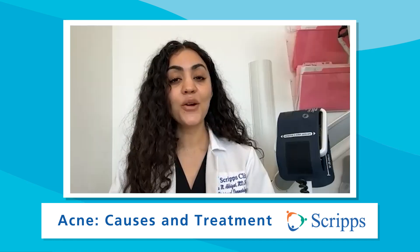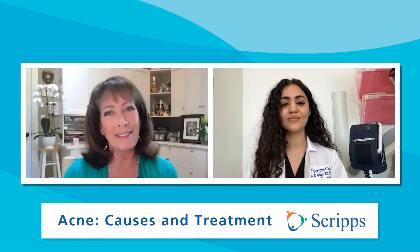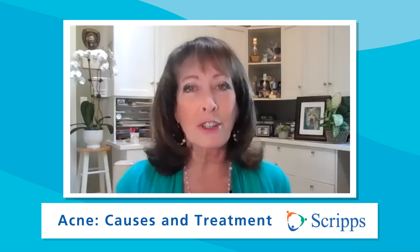Any final thoughts, doctor? I would just like everyone to know that acne is a very common condition — you are not alone. It impacts both children and adults, and it's never something that you should be embarrassed about. It's also a very treatable condition, so please don't lose hope. Doctor, thanks so much for being with us. If you'd like more information on how to treat acne, just click on the link or go to Scripps.org/videos. Please subscribe to our Scripps Health YouTube channel and follow us on social media at Scripps Health. At Scripps, we're here for good. I'm Susan Taylor — thanks for joining us.